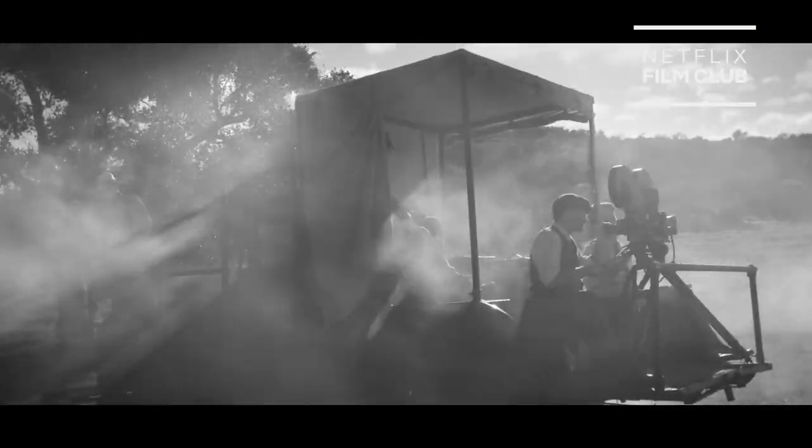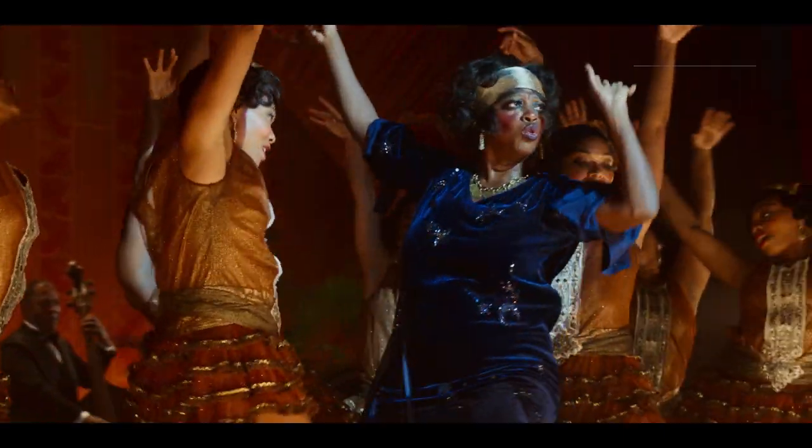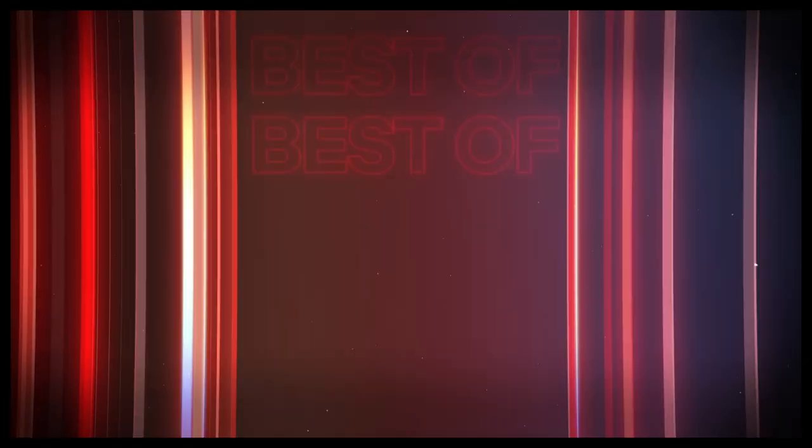Are you looking for a crash course in cinematography? You are in luck. Here are 13 moments where cinematography took it to the next level in 2020.